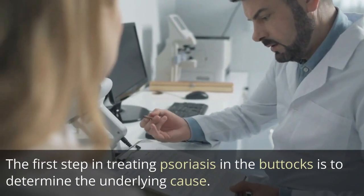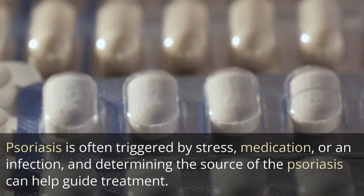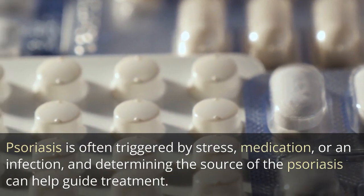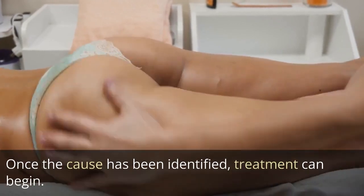The first step in treating psoriasis in the buttocks is to determine the underlying cause. Psoriasis is often triggered by stress, medication, or an infection, and determining the source of the psoriasis can help guide treatment. Once the cause has been identified, treatment can begin.